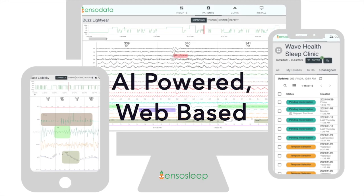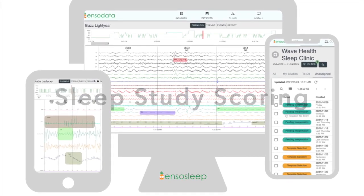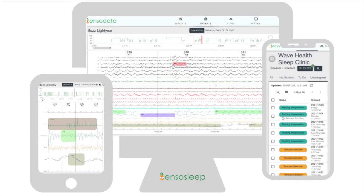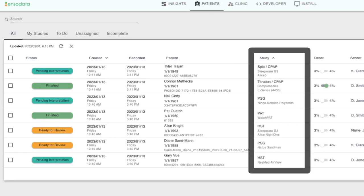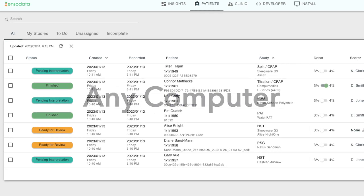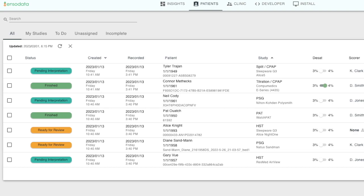With EnzoSleep AI-powered, web-based sleep study scoring and study management, clinicians access one platform for all PSG and HSATs anywhere, on any computer with internet access, and without a VPN.